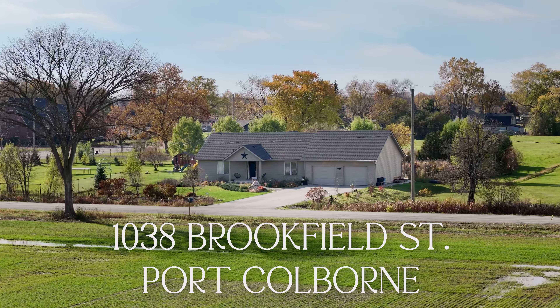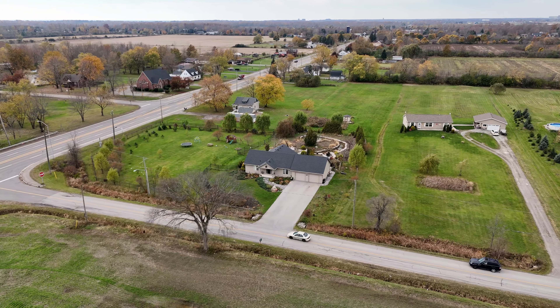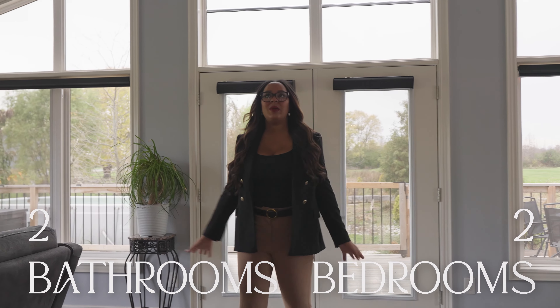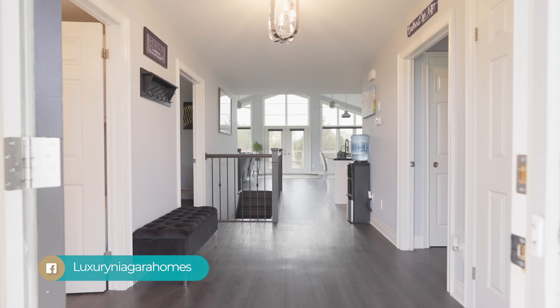Hi, this is Tenise with Luxury Niagara Homes. Welcome to my newest listing located right here in Port Colborne on two and a half acres. This beautiful two-bedroom, two-bathroom bungalow, open concept with cathedral ceilings, engineered hardwood floors, and quartz countertops — this house is a must-see.